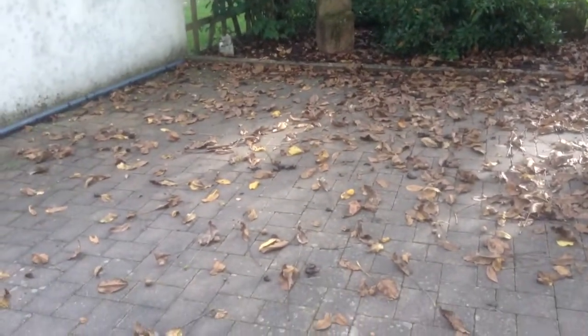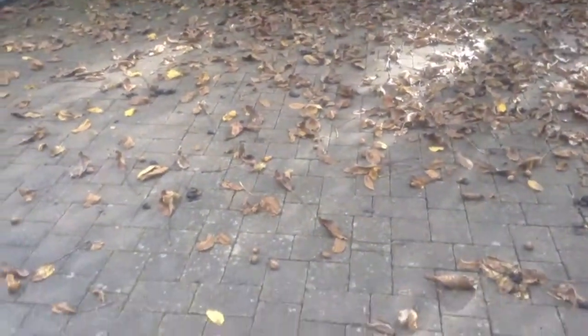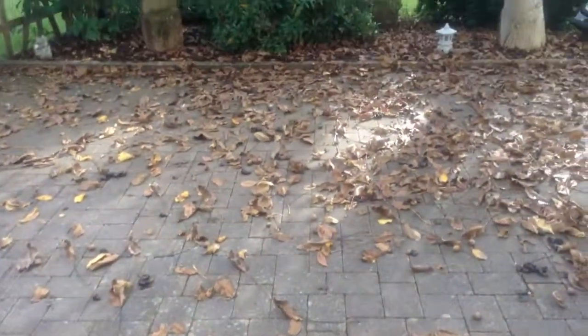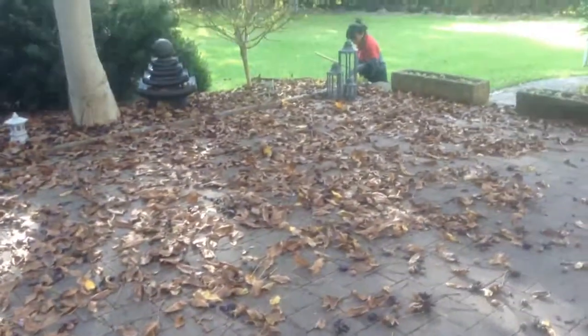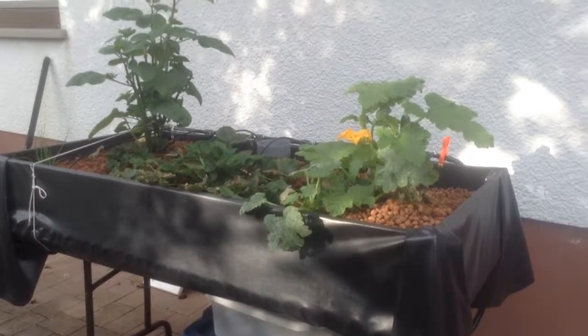So if you've got nothing else better to do, you can come and help me pick all these walnuts up or help me rake them all up. Alright, we'll talk to you later.